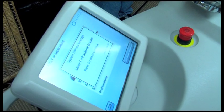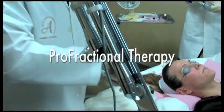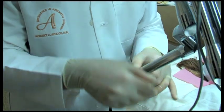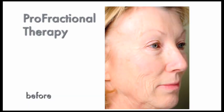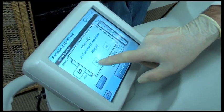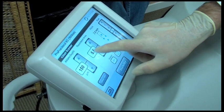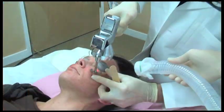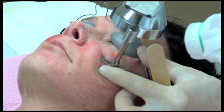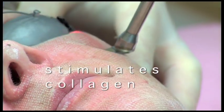Another resurfacing solution that delivers dramatic results with little to no downtime is pro fractional therapy, also from Cytan. It is a quick and comfortable fractional laser procedure that can improve the overall appearance of your skin by reducing fine lines while simultaneously improving skin tone and texture. The beauty of the Cytan laser is that your physician has ultimate control and can optimize settings for your individual needs. During a pro fractional session, thousands of microscopic channels are created in the skin, left surrounded by untreated skin. Leaving the surrounding skin intact speeds healing and makes the treatment and recovery more comfortable.